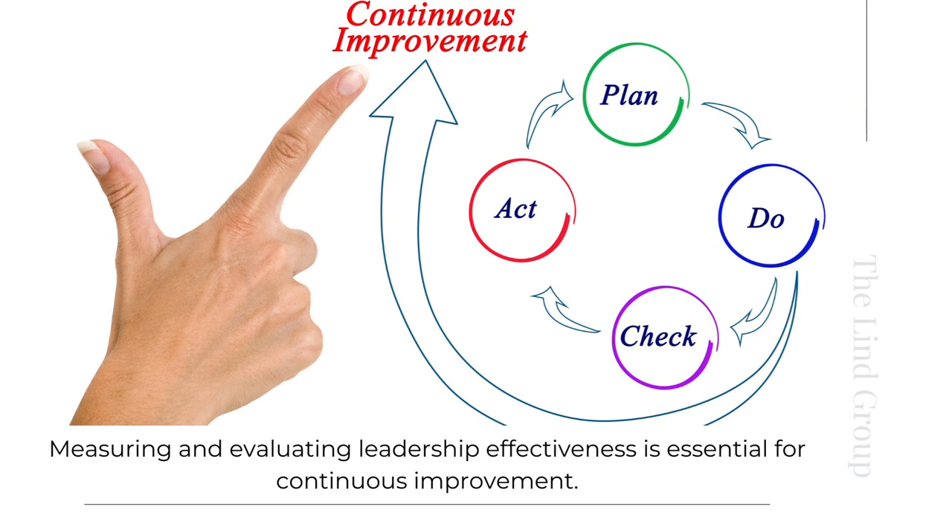For example, conducting regular performance evaluations and soliciting feedback from peers and subordinates, as well as aligning leadership performance with organizational goals, can help you assess the true effectiveness and impact of the leadership development initiatives you put in place, as well as the overall performance of the leaders currently doing the work.